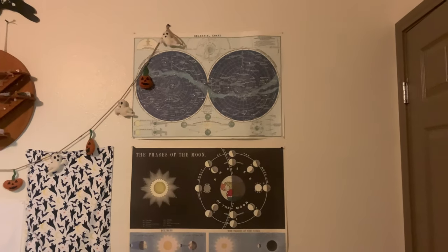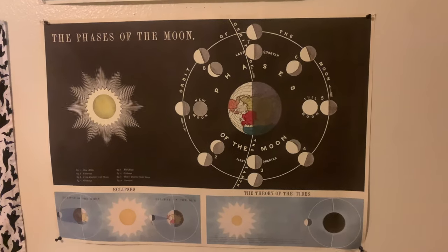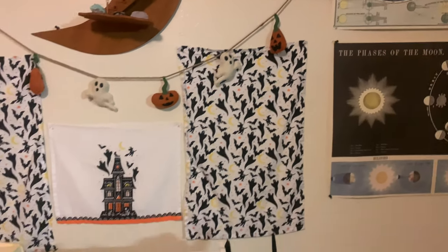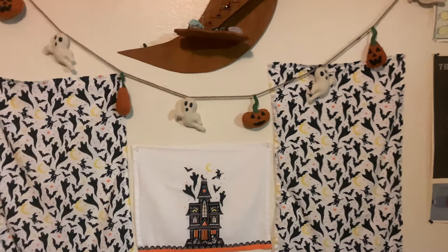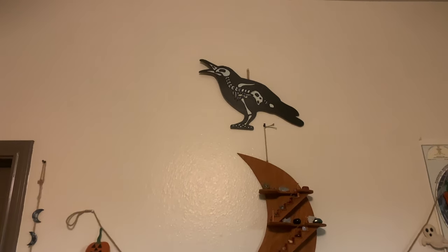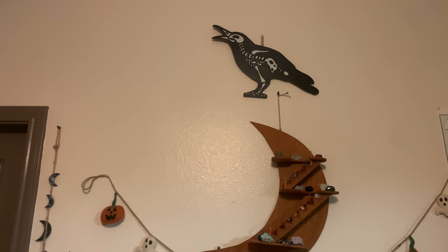So up here on his wall, we have moon posters. I don't even remember where we got them — I think from this little store by the beach. And a Halloween garland, probably from HomeGoods. These are actually just dish towels for Halloween. Moon shelf. Skeleton raven — I think that was from Joann's.